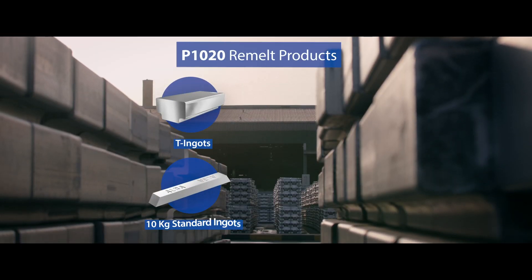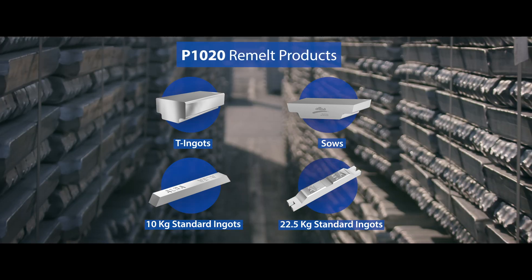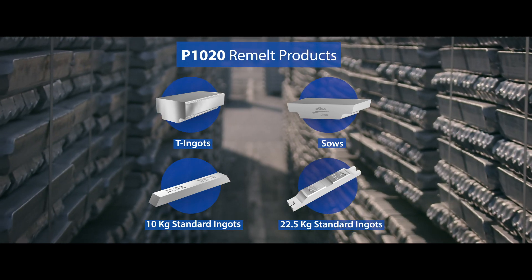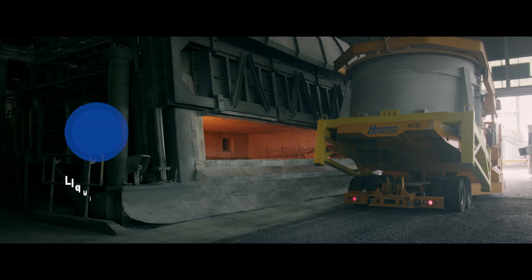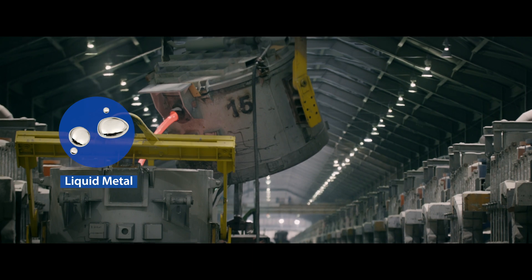Our unalloyed products include P1020 remelt products in different shapes, including tea ingots, sows, and standard ingots. We also produce liquid metal dedicated for the downstream industries in Bahrain.